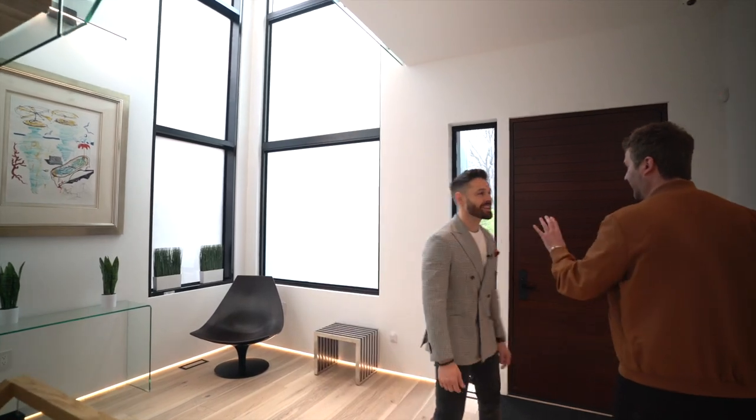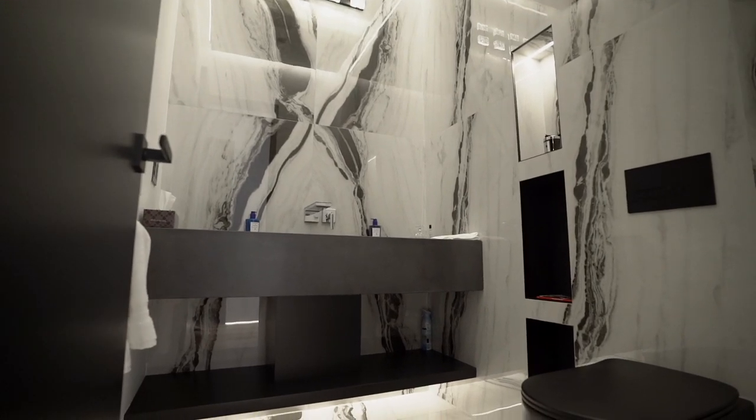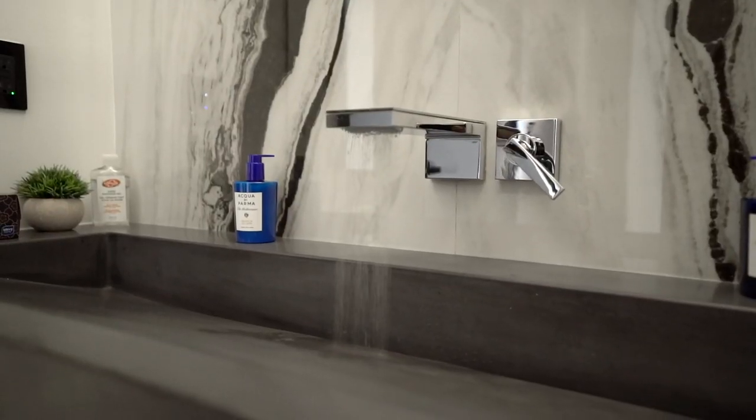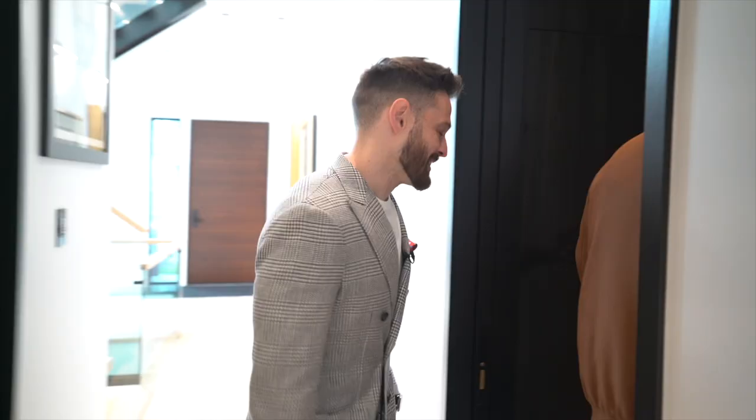We're going to start with the powder room. What I love about this powder room is the lights automatically turn on. You've got the matched stone — and I personally like the black toilet. Black toilets are phenomenal. Absolutely beautiful.